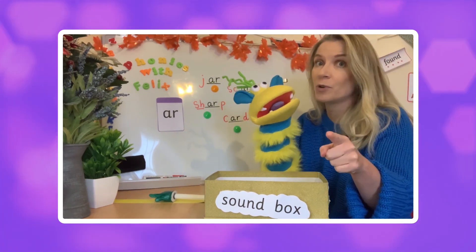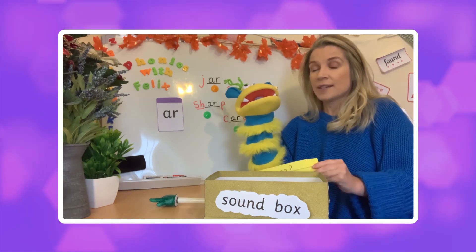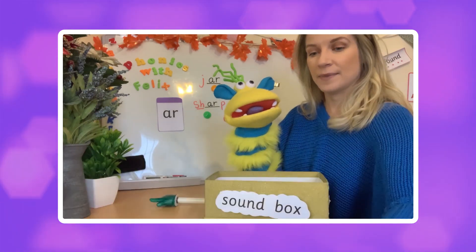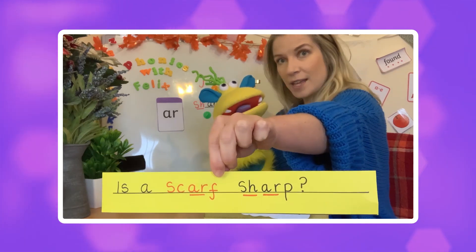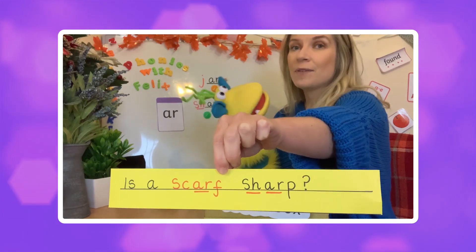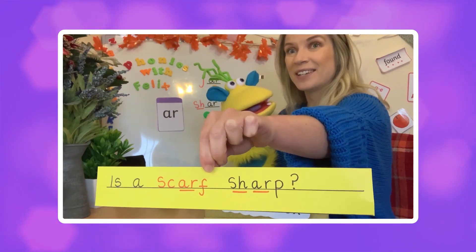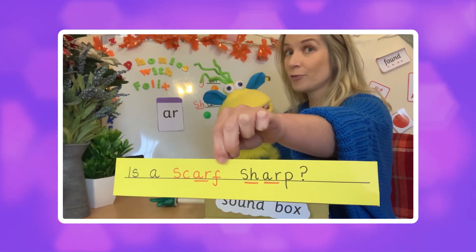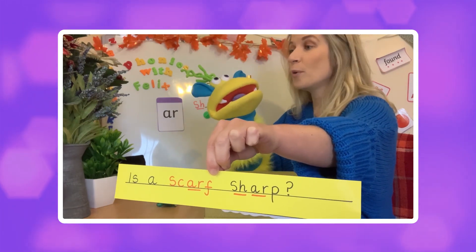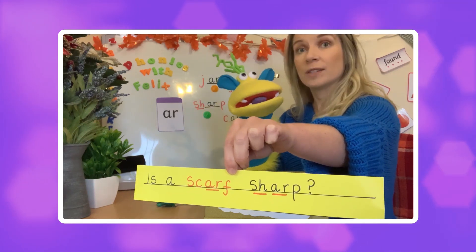Now my second phonics challenge is for everybody watching. Are you ready? I have a sentence here and it's a question sentence. I'd like you to try and read it — let me put it really close so you can see. If you think the answer is yes, wave your hands in the air. If you think the answer is no, sit on your hands. Maybe a grown-up can help you. Felix, have you read the sentence? You can point the pointer in the air if you think yes, or point it downwards if you think no.